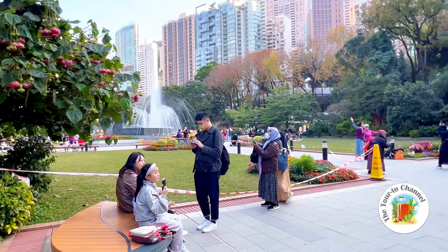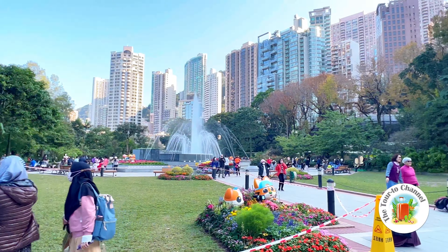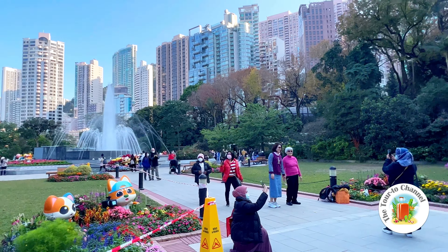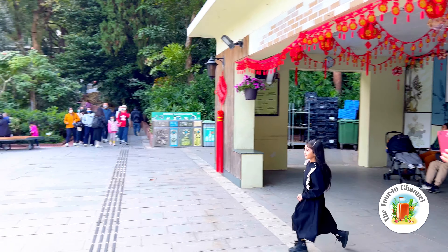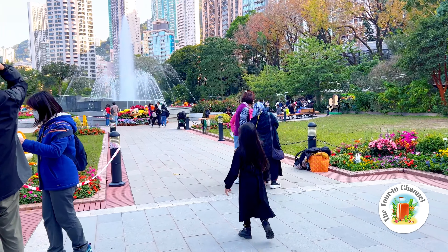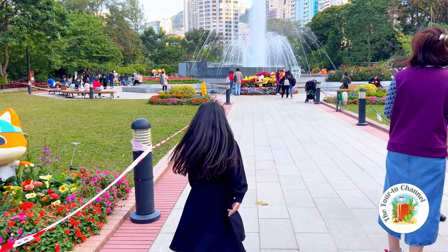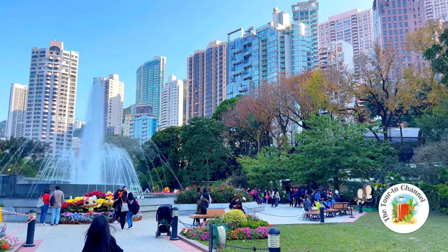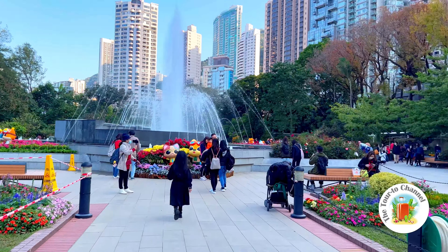Now we're going somewhere else to an amazing place, and you will see, guys. Look at the view — I love this place, there are so many buildings here.